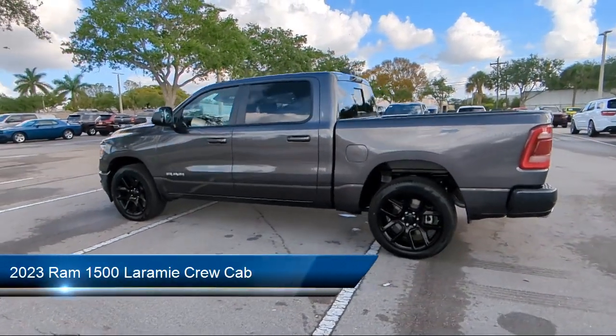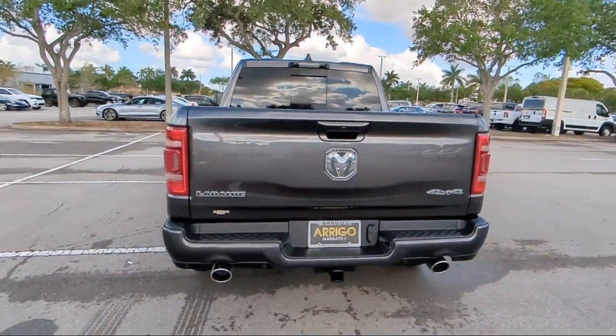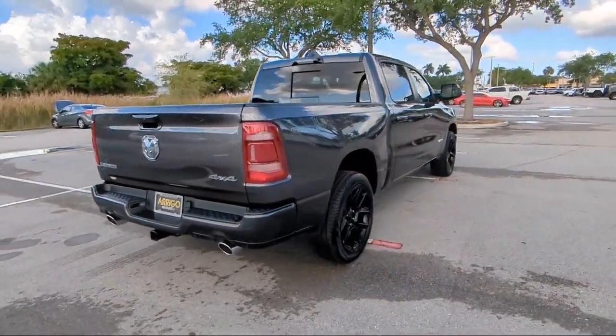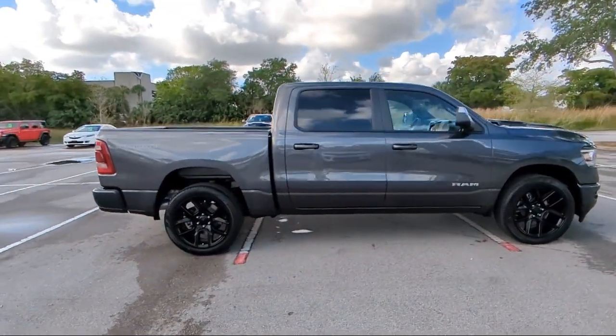It comes equipped with Navigation, Garage Door Transmitter, Android Auto, HD Radio, Power 2-Way Driver Lumbar Support, Apple CarPlay and Android Auto, Park View Rear Backup Camera, Heated Front Seats, 4G LTE Wi-Fi Hotspot, and Keyless Entry.